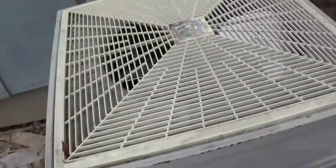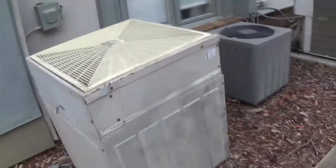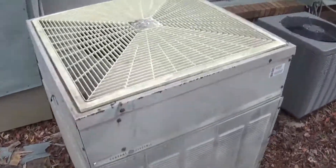Not the oldest I've seen, though. The oldest I've seen was a 1963 Ruud unit.